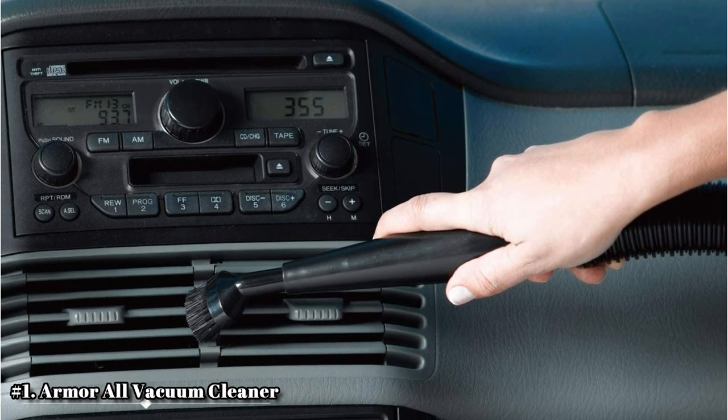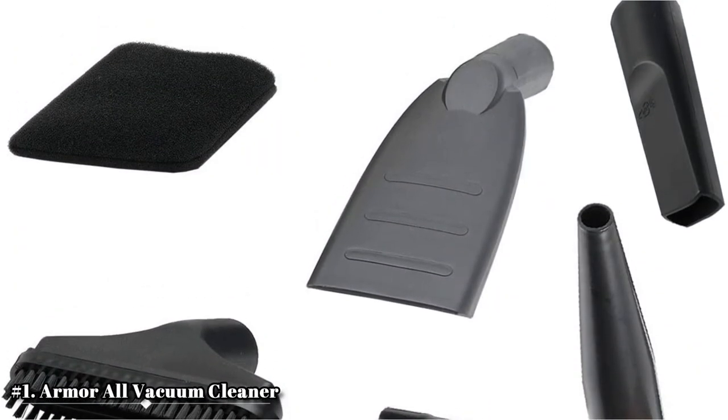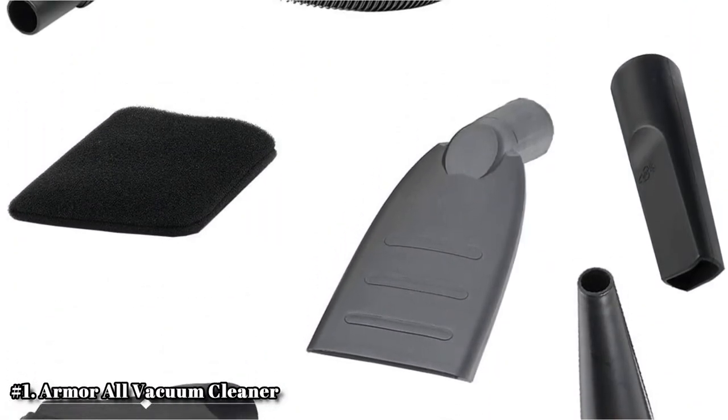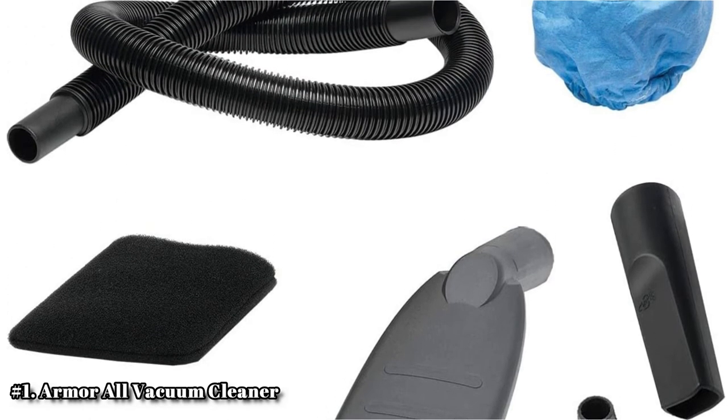However, it must be plugged into a power outlet in order for it to work, and the cord can get in the way and make things more difficult to clean. On the other hand, it does have a large 2.5-gallon tank, so it is able to hold plenty of garbage.